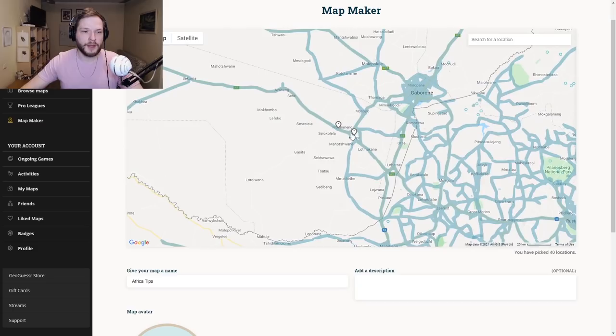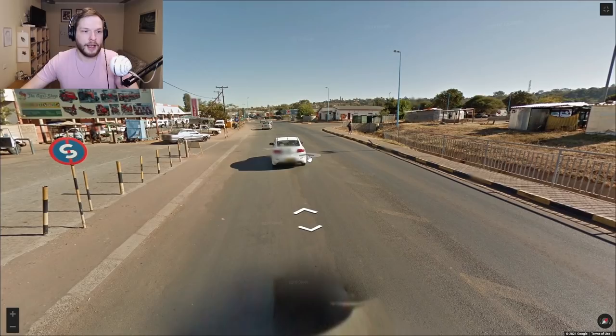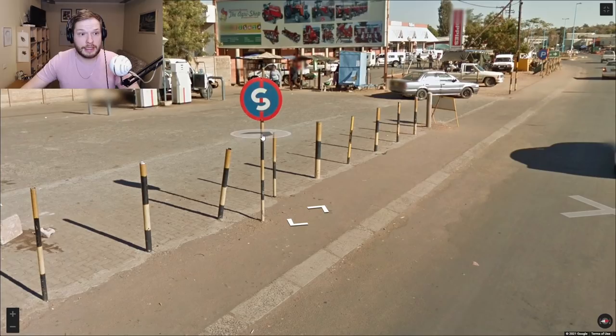I still sometimes mix up these southern African countries because they can be super similar. In Botswana, you will sometimes notice these black and yellow poles — as far as I know they are only in Botswana, at least in this part of the world. That's a good clue.